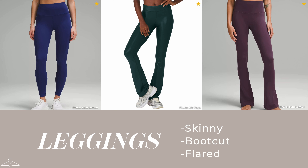Moving on to leggings — in the world of yoga pants, there are many options from skinny to boot cut, even to flared, and all three work well for most body types. But if you have broader shoulders and more narrow hips, the skinny legging will emphasize your hips a bit more, whereas the boot cut and flared cut will balance out better with your shoulders.